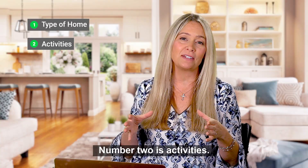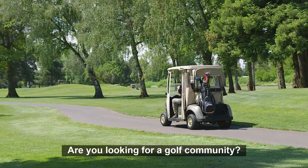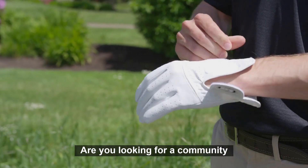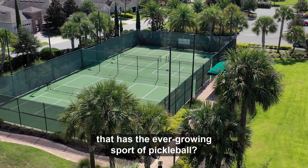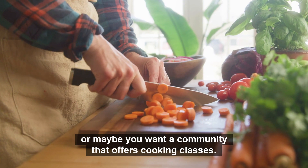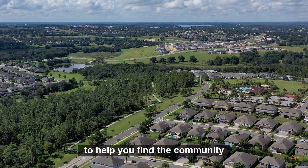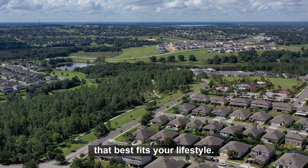Number two is activities. What activities are you looking for in a community? Are you looking for a golf community? Are you looking for a community that has the ever-growing sport of pickleball? Maybe you play poker, or maybe you want a community that offers cooking classes. These are all questions to help you find the community that best fits your lifestyle.